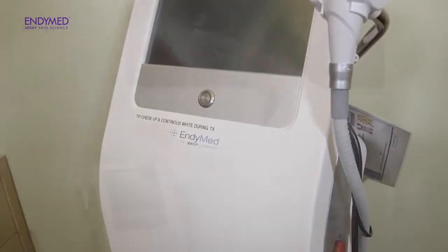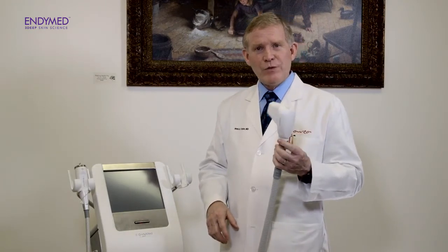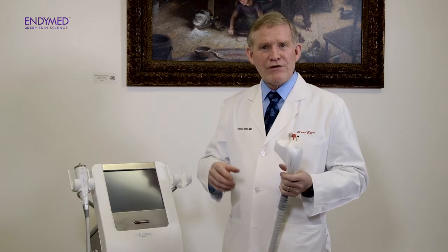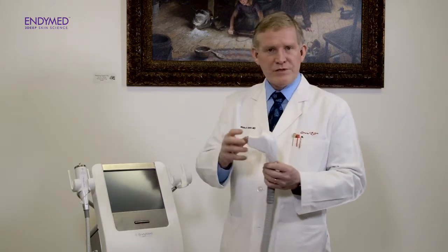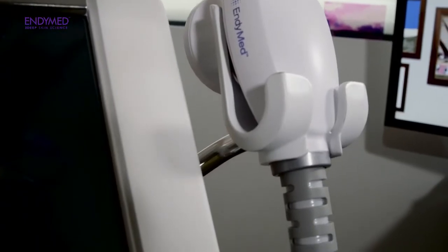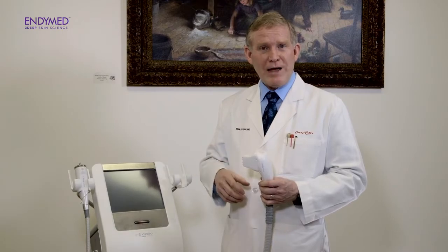This is a platform with multiple applicators. For example, this is a medium-sized applicator that we use for the tightening of the face, neck, and smaller areas of the body. It also comes in larger applicators for the trunk, arms, and extremities, and also a very small applicator to treat around the eyes and around the mouth.